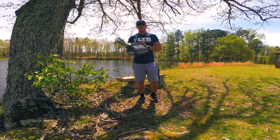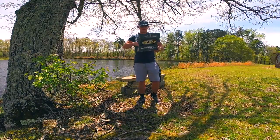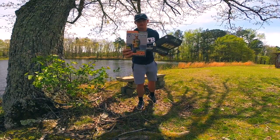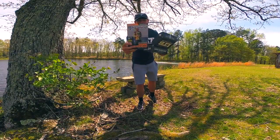I know you guys have been wanting to see it, and first of all I apologize if this wind is kind of messing you guys up. But first off, shout out to Fishhound — they got me on the magazine for this month.